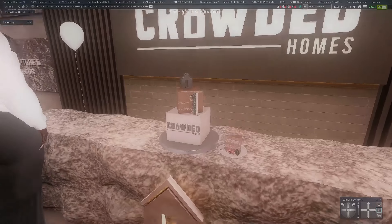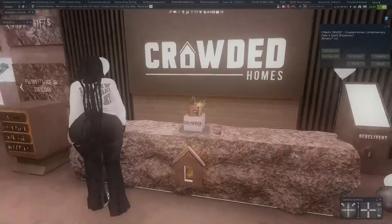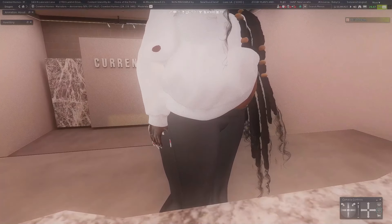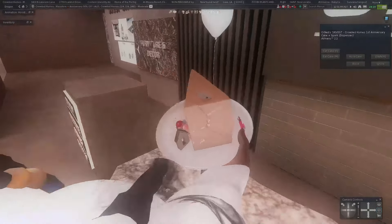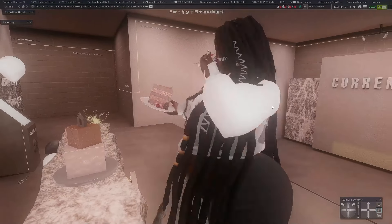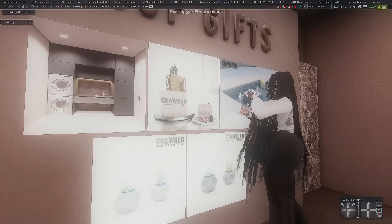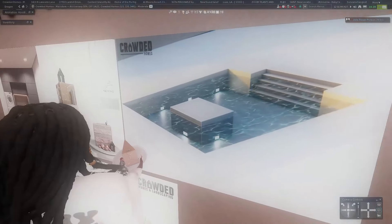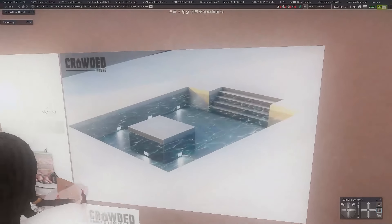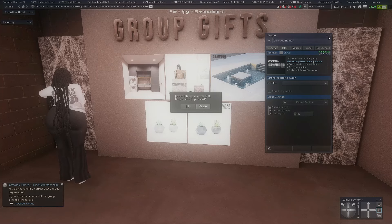Let's go over to the furniture side of the store. Look, they have a custom cake — this is so cute. I got me a piece of crowded cake! Who customized this? I low-key want a cake for my rez day. They also have group gifts — their whole cake as a group gift, that's fire. And then they have this little pool or hot tub — it's kind of small for a pool but it has stairs to step into, so maybe it just looks small.